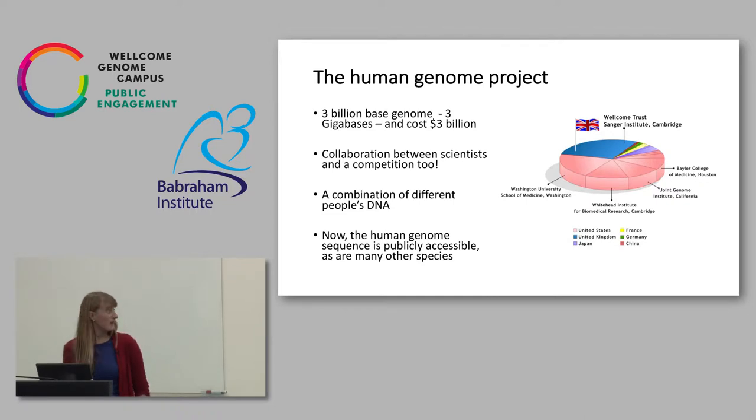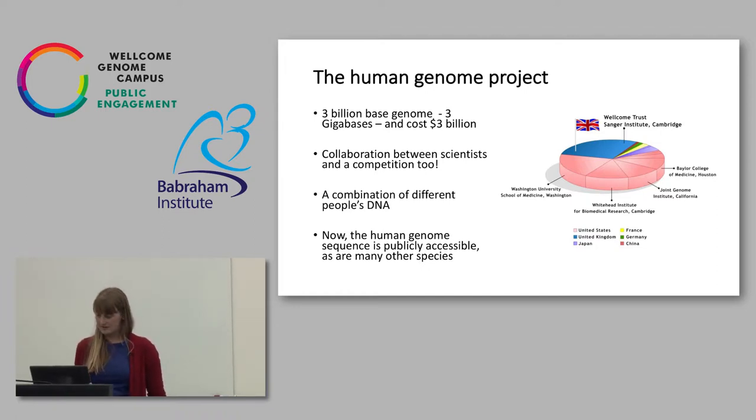The Human Genome Project — we're very proud to be a part of here at the Sanger Institute. You can see the share that we completed, coloured here in blue. It's a three billion base genome, or three gigabases, and it costs three billion dollars. It was a collaboration between scientists in the UK, America, Europe, Japan and China. However, it was also a competition because of Craig Venter, who had the idea that it would be possible to commercialise the human genome, and that's really what sparked off the race to the finish.